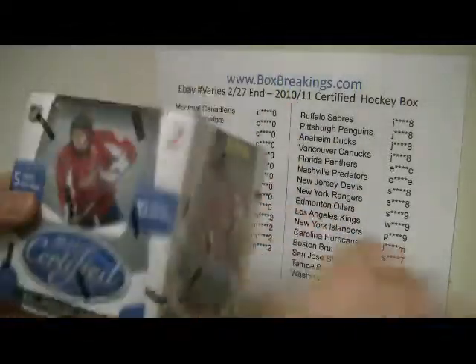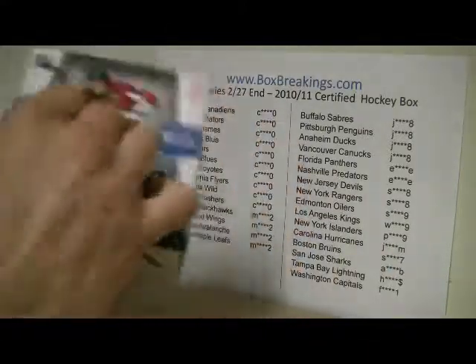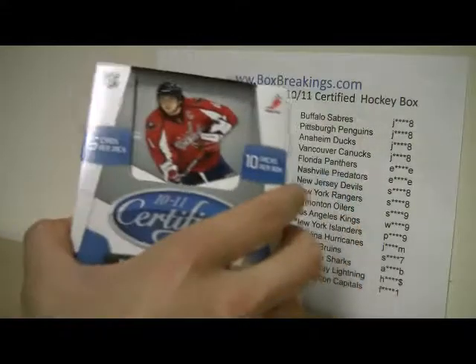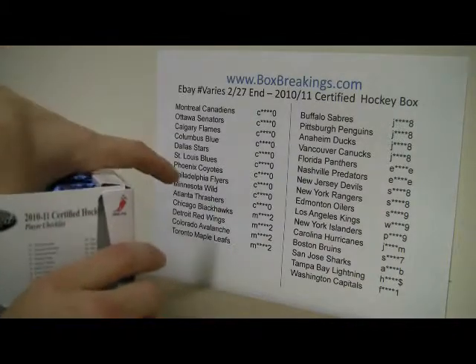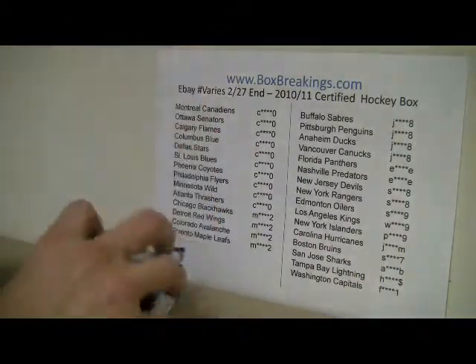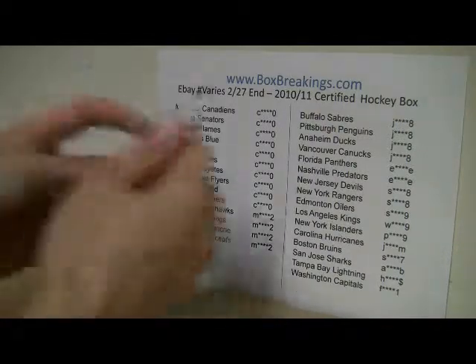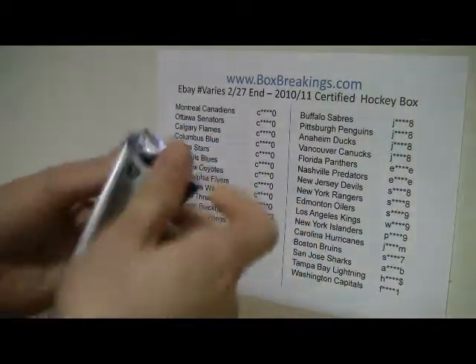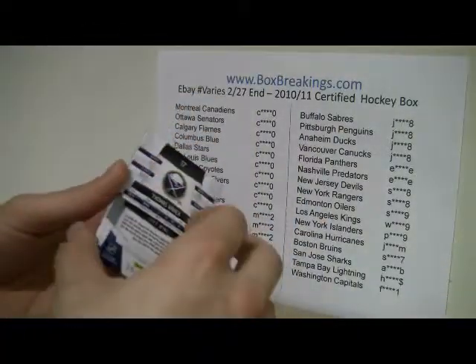We're going to open up this sealed Certified box right here. There are 10 packs in the box, five cards per pack. Hopefully everybody gets something. As I said, if you don't get anything, you don't have to pay for shipping — most of them are paying for shipping if they're not getting anything.